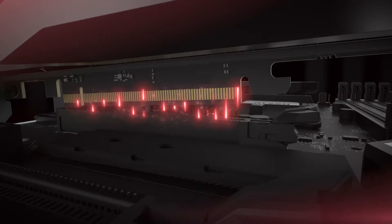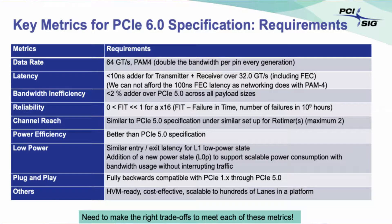PCI Express 6.0 specification progress is now at the final draft stage, with data transfer speeds as high as 128 GB per second. This is an important and much-needed step that shows completion of the Gen 6 PCI Express technology.